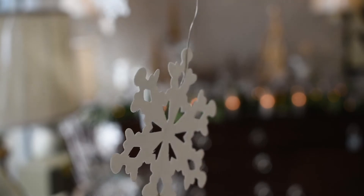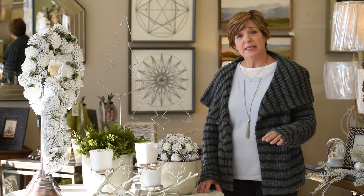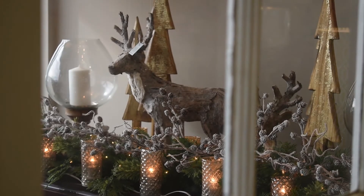This is our winter wonderland decor. What I like so much about this is that it can transition from the holiday season on into the winter months of January, February, and March.